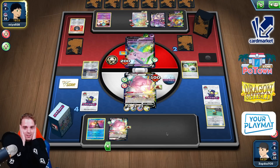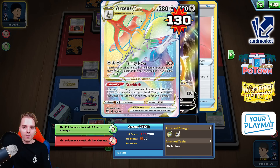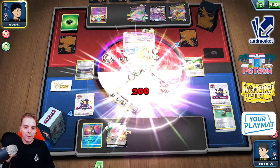Evolve, attach, KO — is that even an option? This guy is slapping 200. The Powerful Card Energy — I didn't see that they were playing it. That's super nice. Super well played. I enjoyed this game a lot.